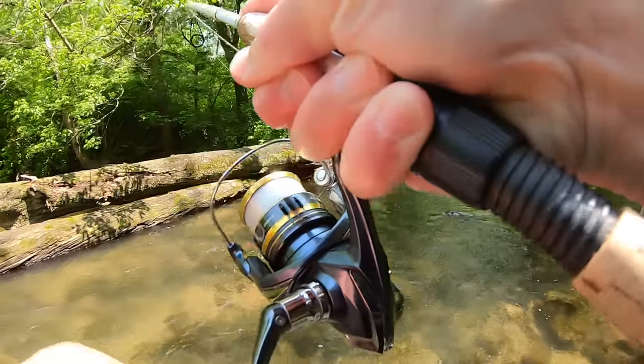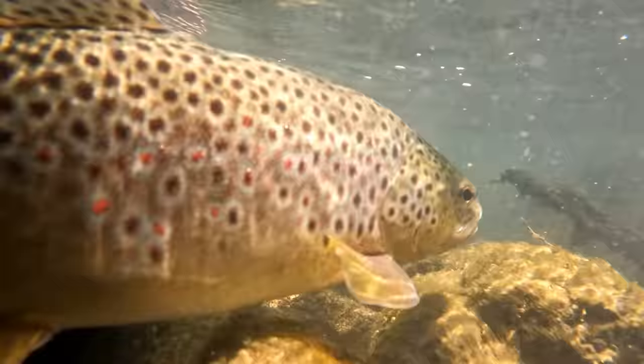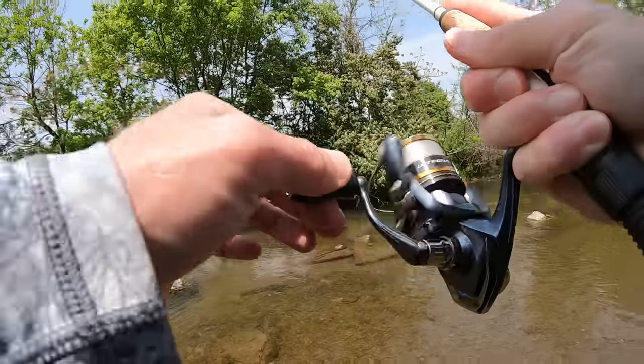Fish on! Oh, that's a good fish. That's a really good fish. Nice fish.